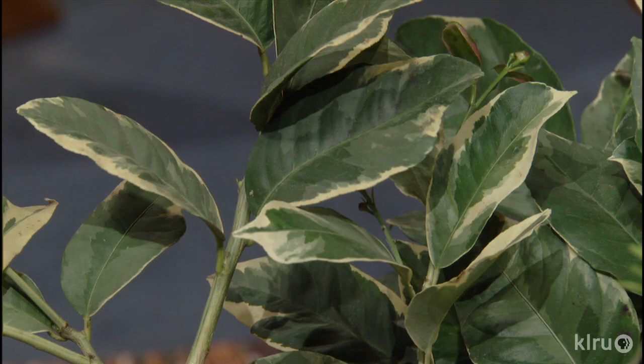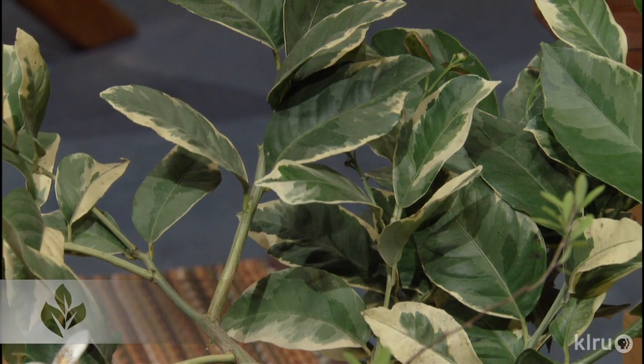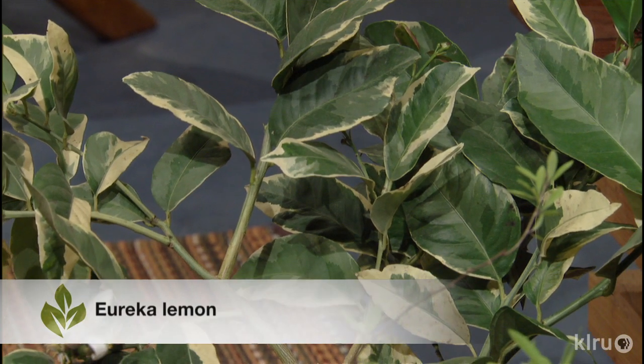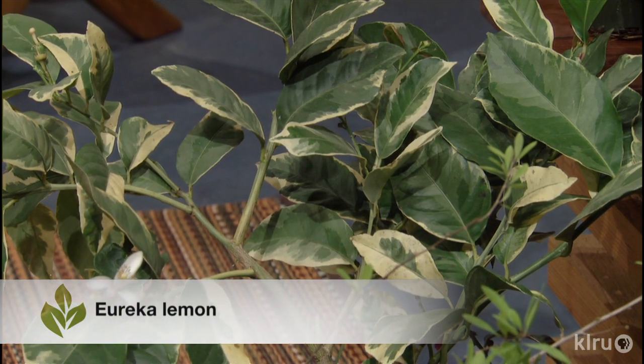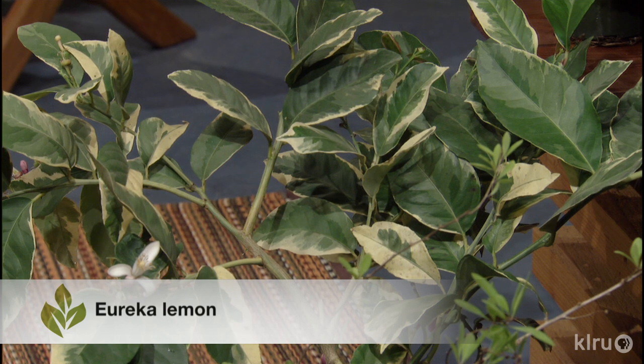Right next to it there's a lemon bush — this is a plant I've grown in the past. This is a pink lemon, the Eureka lemon. This is actually a variegated form. The fruit itself is variegated, the flesh inside is pink, so it's kind of cool even for kids to grow to make their pink lemonade. Beautiful fragrant flowers in the spring and a fantastic container plant. The fruit is a yellow and green stripe — very pretty.